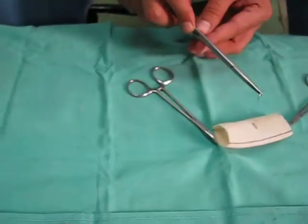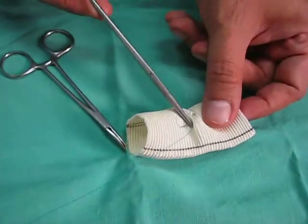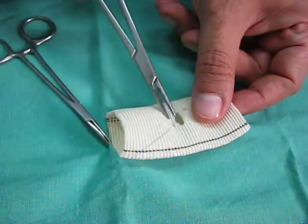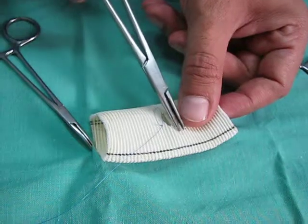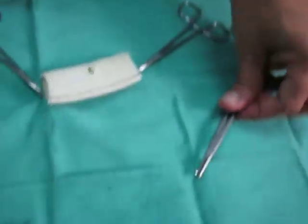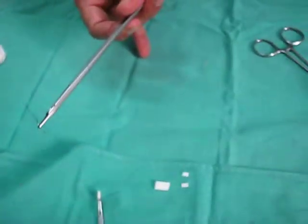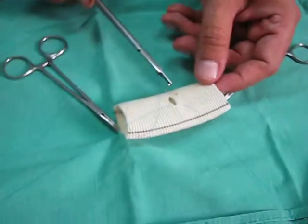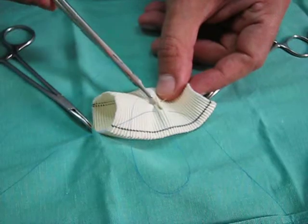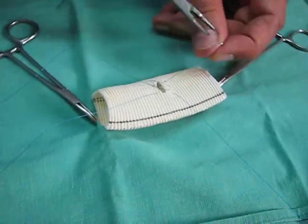The surgeon will pass it through like this. He will pass it through the hole, keep holding the needle like this, and leave it. Then he will take the second needle holder and pass it through like this. Now he has passed both needles through the hole.